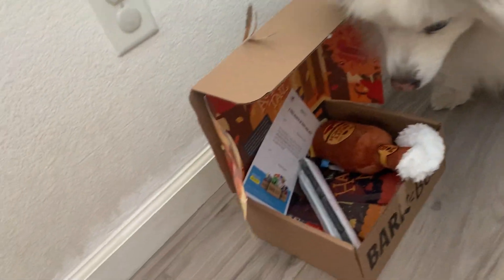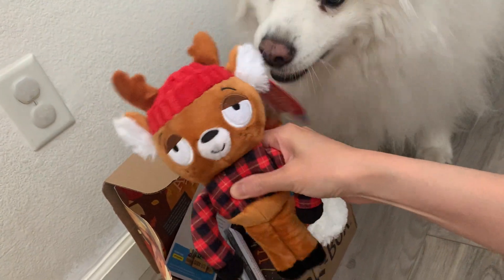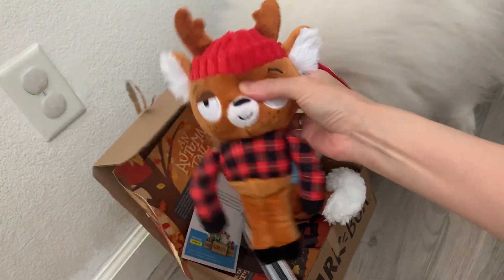What is this? Does it squeak? Oh, it squeaks! Oh, that's a weird squeak. This one too — this one crinkles. I feel like this one squeaks too. That's cute.